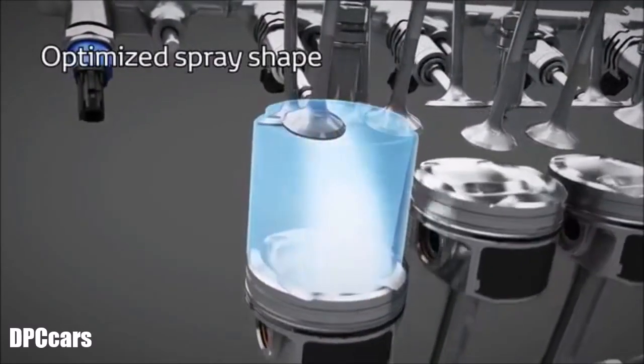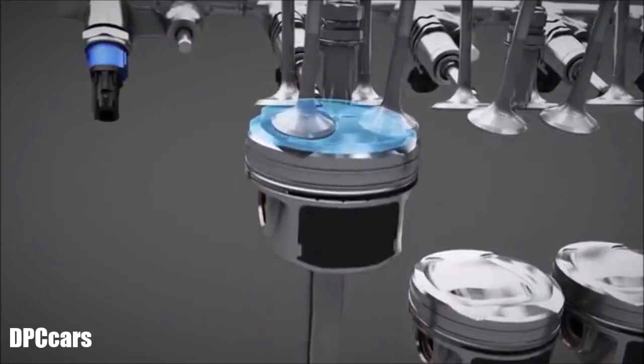The injection spray is thin, wide and short to guarantee an optimized mixture.